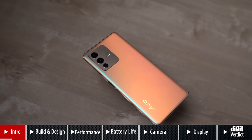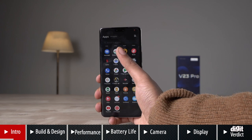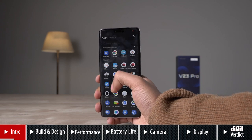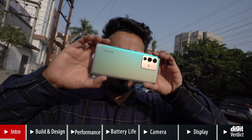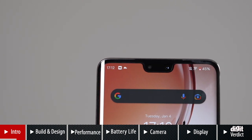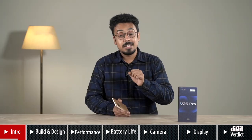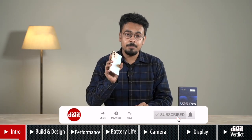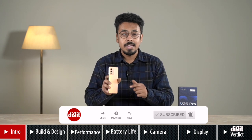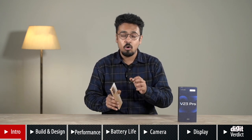The Vivo V23 Pro brings solid upgrades to the V series with a Dimensity 1200 chip, 90Hz refresh rate AMOLED display, 108MP main camera, 50MP primary and an 8MP ultrawide selfie camera, along with 44W fast charging support. But what separates the V23 Pro from all other phones is its back panel, which changes colours on being exposed to sunlight or UV light.